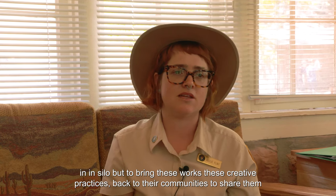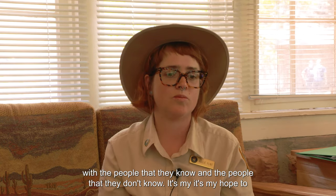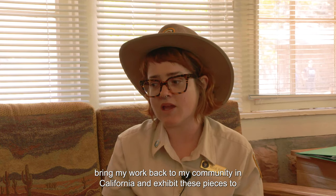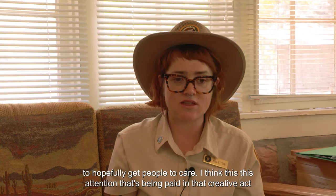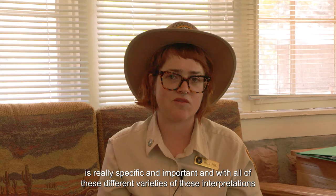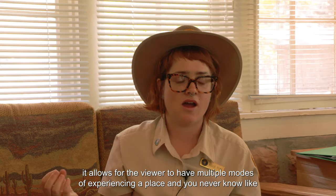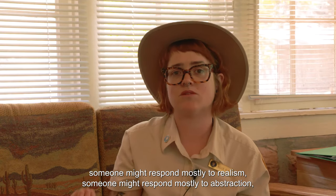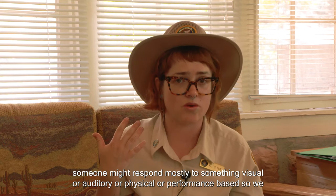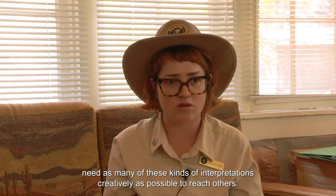And not just to do that in silo, but to bring these works and creative practices back to their communities to share them with the people they know and the people they don't know. It's my hope to bring my work back to my community in California and exhibit these pieces to hopefully get people to care. With all these different varieties of interpretations, it allows the viewer to have multiple modes of experiencing a place — someone might respond mostly to realism, someone to abstraction, someone to something visual, auditory, physical, or performance-based. So we need as many of these kinds of interpretations as possible to reach others.